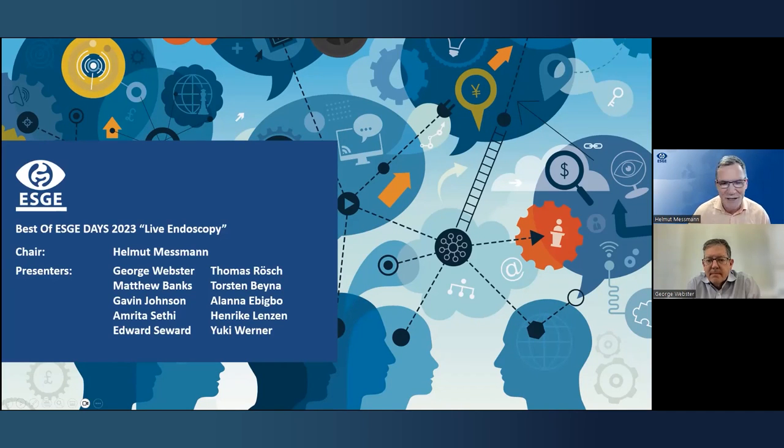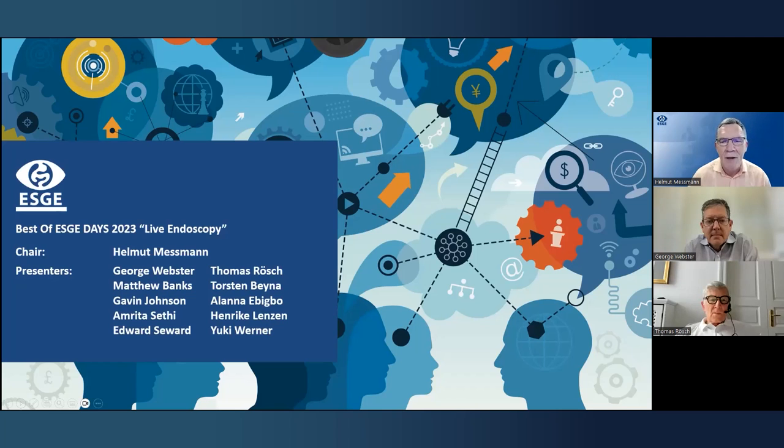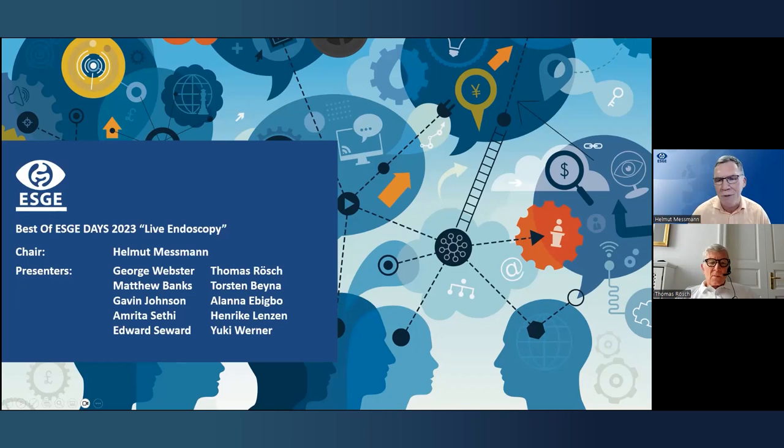ESGE Days was in April; now we are in preparation for the next ESGE Days. It's always a highlight to have the live endoscopy review. We start with a couple of selected cases — George and Thomas selected about five cases per center, so we will show the ten most important and interesting cases today. Please use the Q&A function. Hamburg is very famous as a live endoscopy center with the Endoclub and other live events, and Hamburg did a fantastic job. The floor is Hamburg's — please start with your first case.